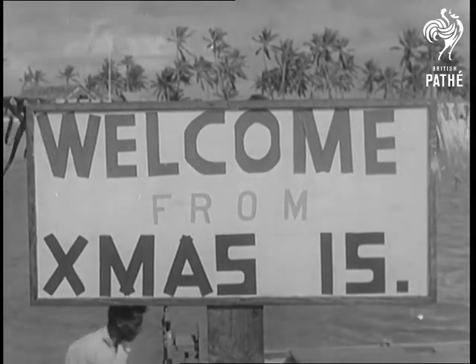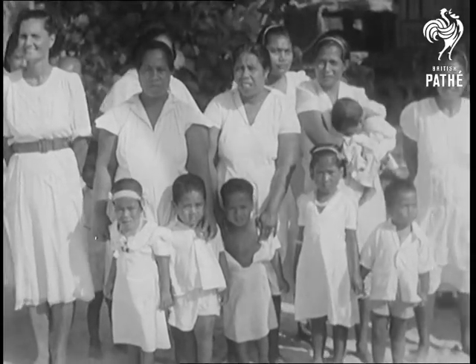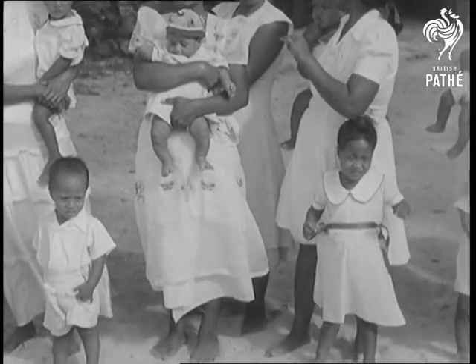Why is it called Christmas Island? Because it was on Christmas Eve that Captain Cook discovered it in 1777.